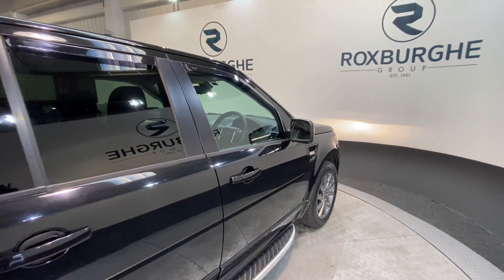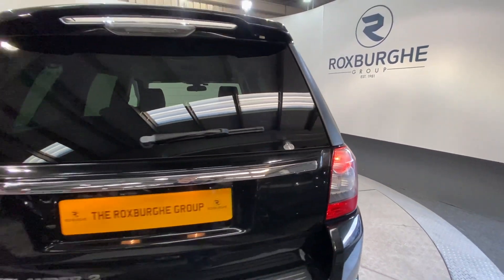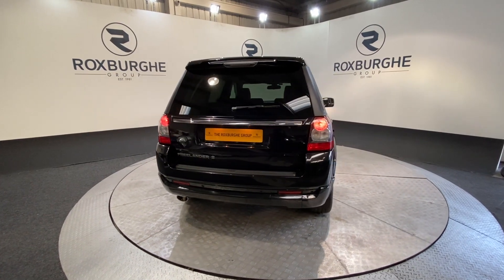Now moving back round to the exterior of the vehicle — if you are interested in this particular car or any others you've seen on our website, please feel free to call us on 01213 131 555, or alternatively email sales at theroxpergroup.com. Cheers guys!